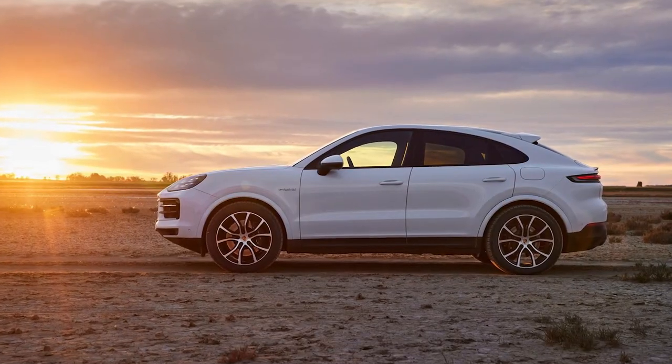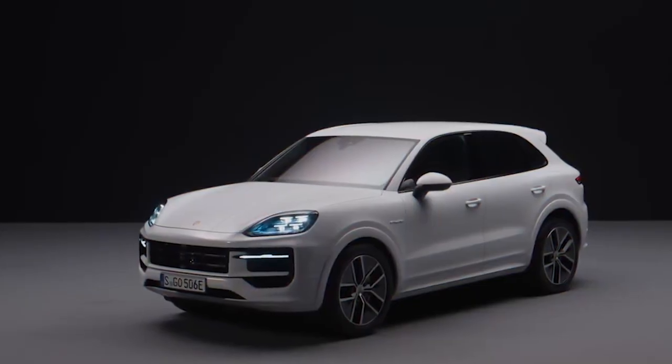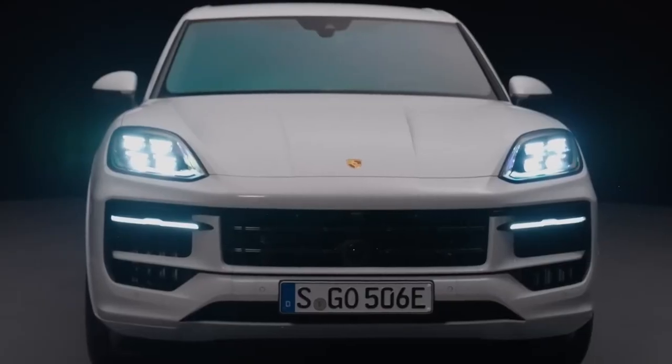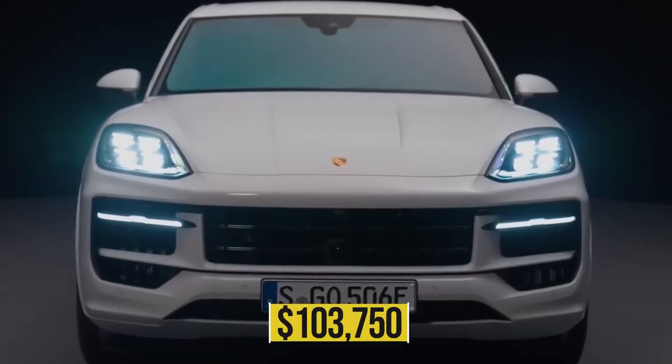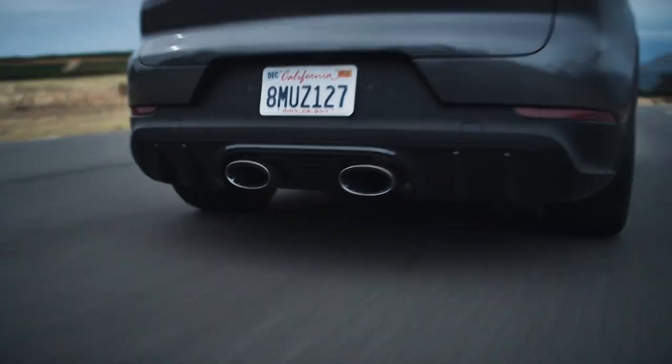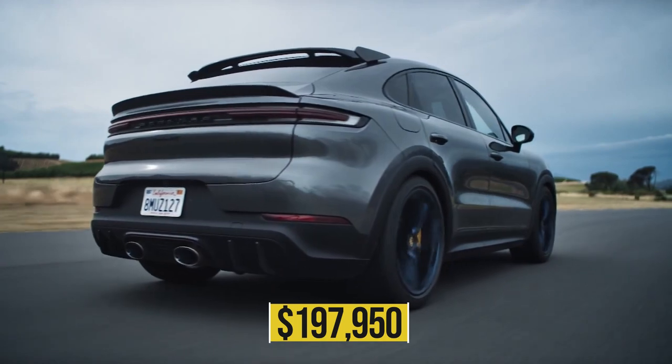The base price of the SUV version of the Cayenne S with the new twin-turbo 4.0-liter V8 is $97,350, while the base price of the coupe version is $103,750. The Turbo GT coupe will begin at a price of $197,950.